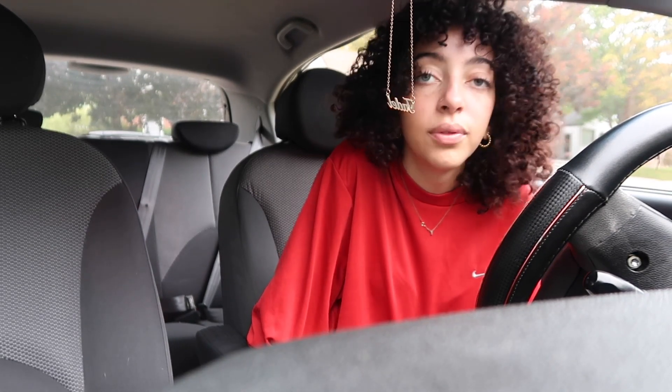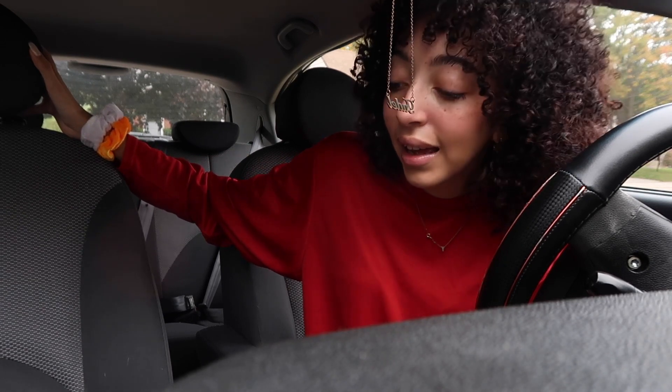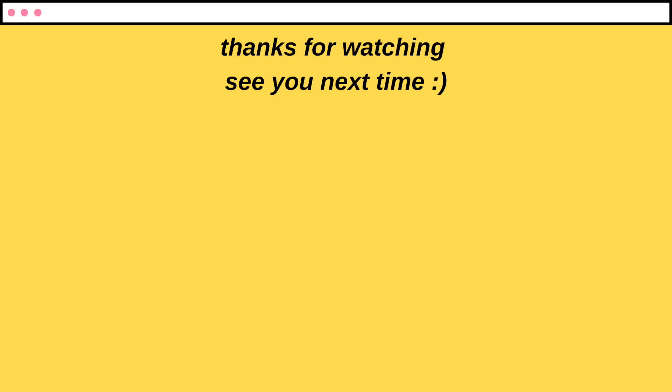I'm going to do a car tour once I have everything I like for my car. I just wanted to do this quick little video about decorating it. If you guys have any questions about my new baby, comment them down below. Hit the subscribe button, leave a like, and I'll see you guys in my next video — peace out!